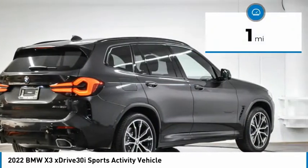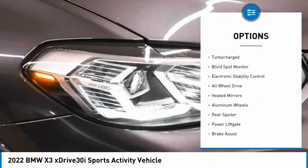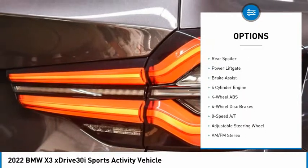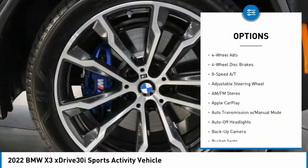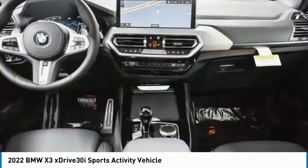This vehicle has less than 100 miles. Here are some of this vehicle's great options: tire pressure monitoring system, turbocharged, blind spot monitor, electronic stability control, all-wheel drive, heated mirrors, aluminum wheels, rear spoiler, power lift gate, and brake assist.